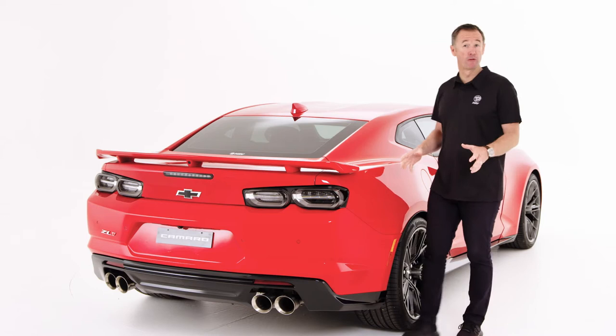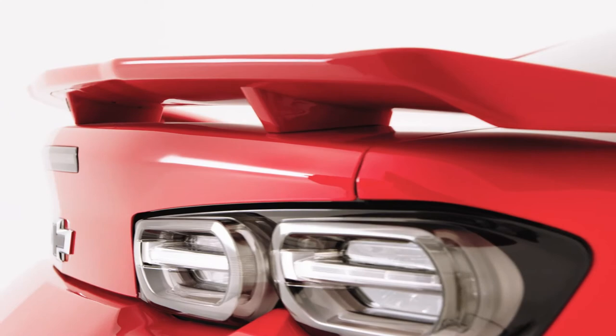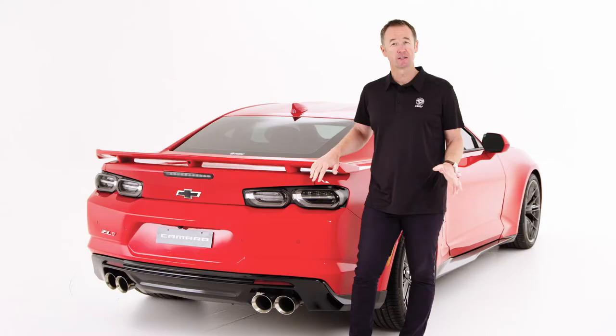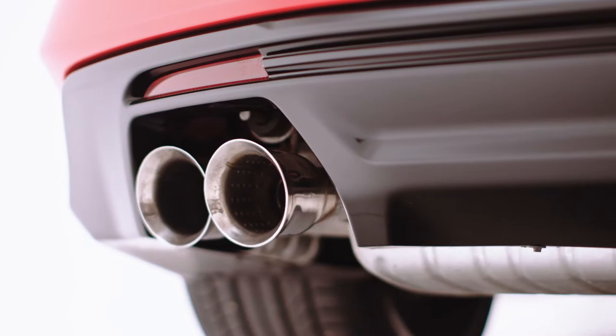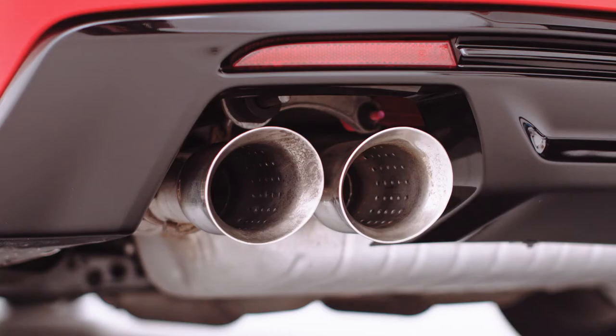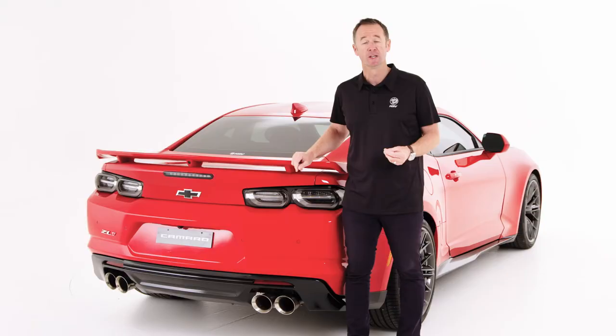To balance the aero performance and styling at the front, there's a wing-style rear spoiler at the back. And a car like this deserves to be heard, so the Camaro ZL1 has the bimodal performance exhaust fitted. A couple of valves inside the exhaust system open up when sport or track mode is selected, giving it a much more full-bodied and aggressive performance sound.